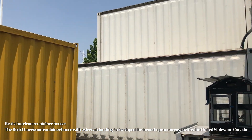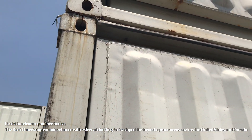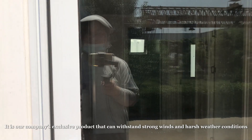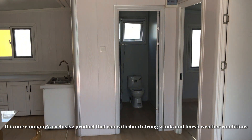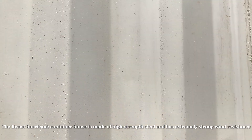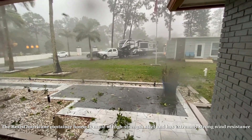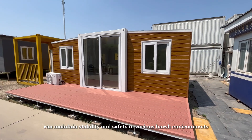The resist hurricane container house, with external cladding, is developed for tornado-prone areas such as the United States and Canada. It is our company's exclusive product that can withstand strong winds and harsh weather conditions. It is made of high-strength steel and has extremely strong wind resistance, maintaining stability and safety in various harsh environments.